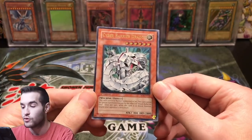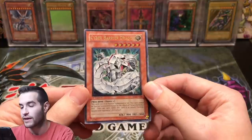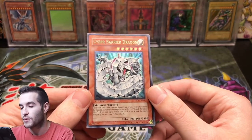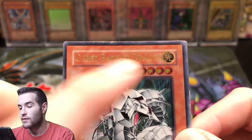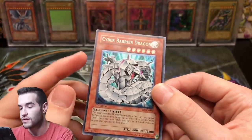Our next example is a Cyber Barrier Dragon, also from my sixth grade deck. Let's say I just got back into Yu-Gi-Oh and I noticed, oh, it's an ultimate rare — maybe it's worth something. So let's see what condition it's in. You look at it and it seems okay, but you can see up at the top there's some whitening, which is going to take away from the condition.